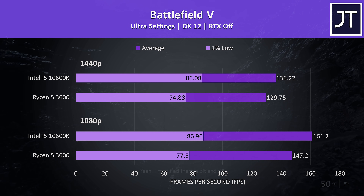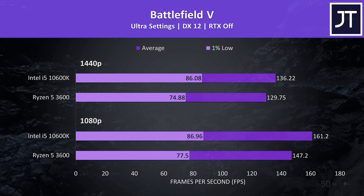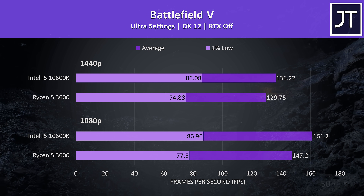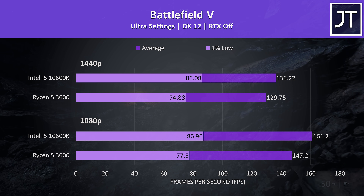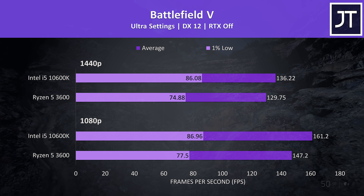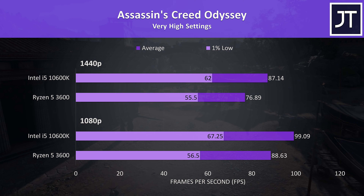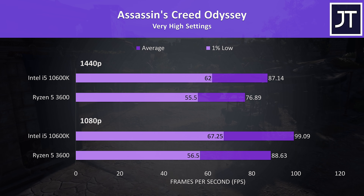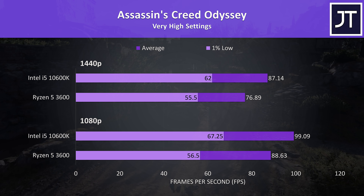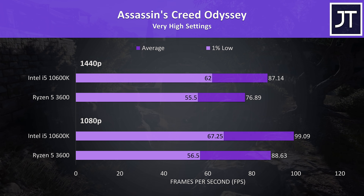Battlefield 5 was tested running through the same section of the game in campaign mode. The 10600K was able to hit 10% higher average FPS at 1080p, lowering to a 5% gain at 1440p. Assassin's Creed Odyssey was tested with the game's benchmark tool, and at 1080p the 10600K reached 11% higher average FPS, then at 1440p this increases to a 13% lead over the 3600.